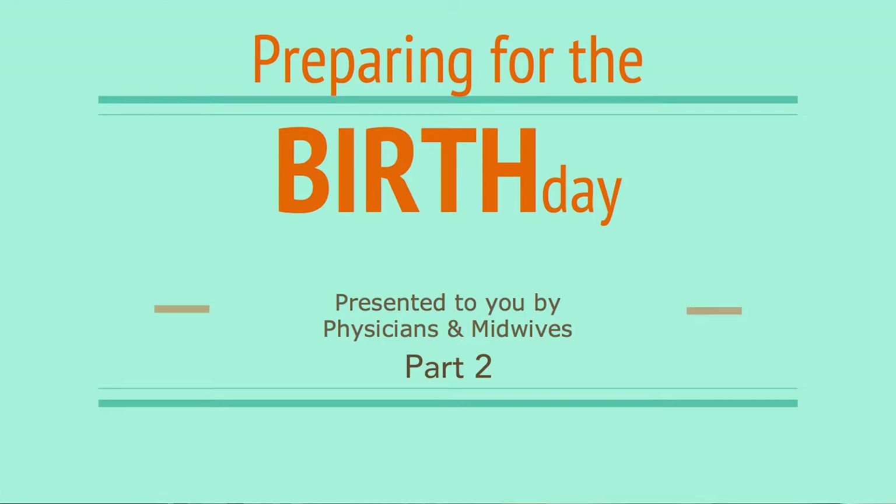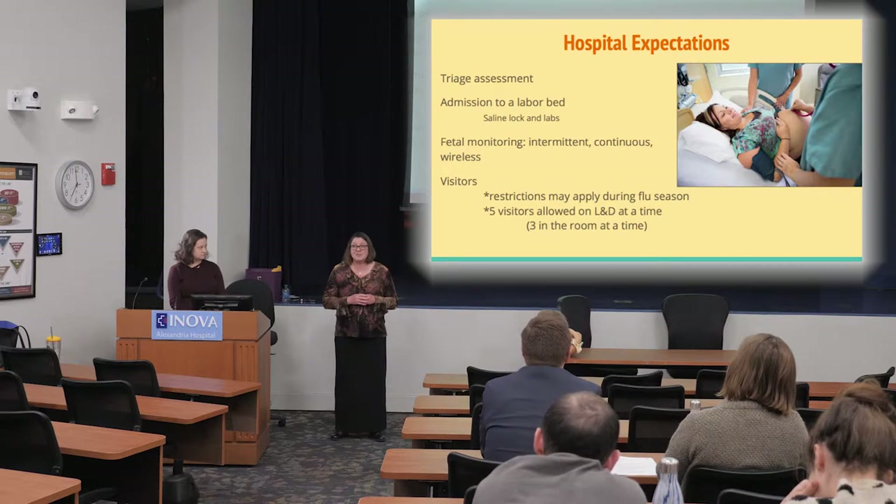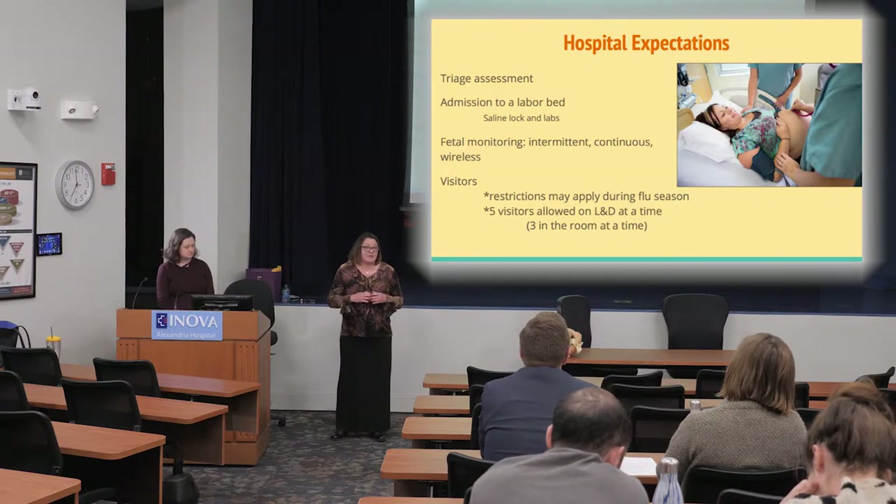When you get to the hospital, labor and delivery is on the second floor. No matter the time of day or night, you can go to the visitor entrance. There's a security guard who will let you in, you'll go up the escalator, and labor and delivery is right at the top. You'll ring the buzzer because it is a locked unit, and then they'll let you in.